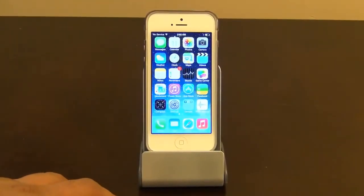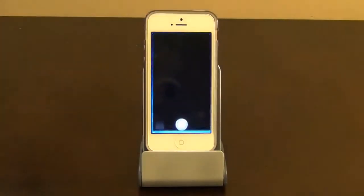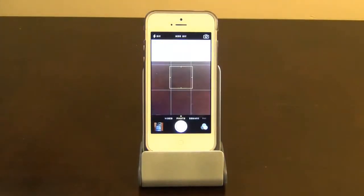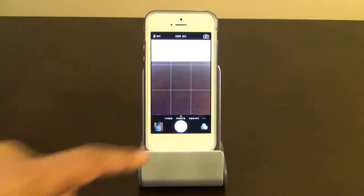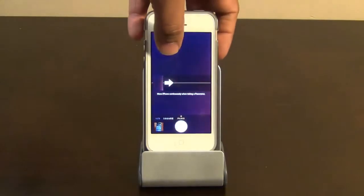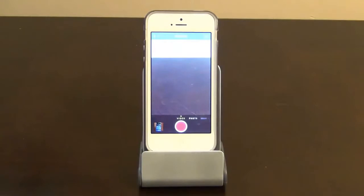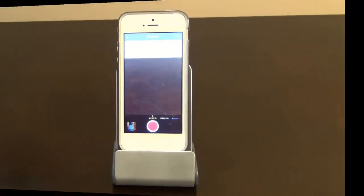The next feature I want to talk about is the Camera. This is a very easy-to-use, well-designed camera app. You've got four shooting modes, and to switch between them you just swipe with your finger. There's video, photo, square, and panoramic view. You can do the same by swiping on the screen itself. It's very easy to use and I love it.